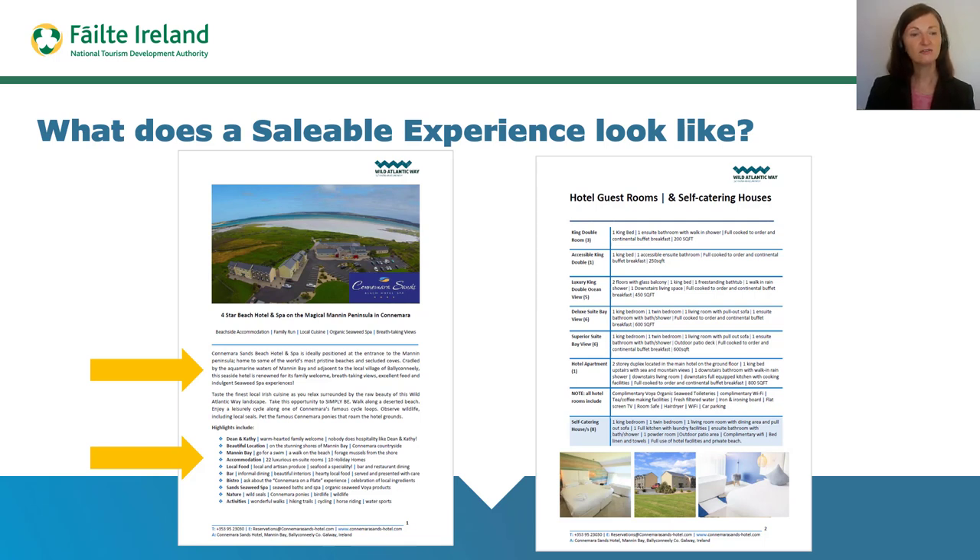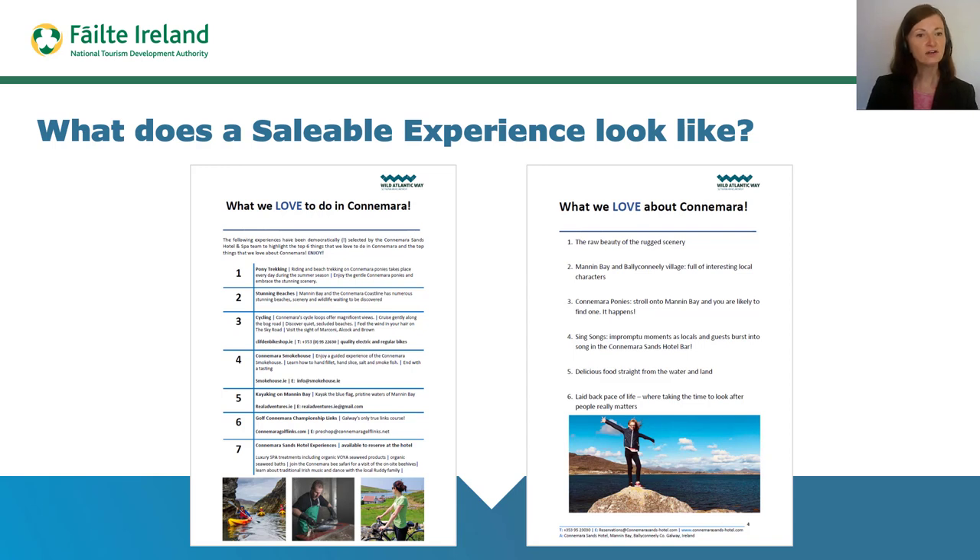In the case of the accommodation provider, the saleable experience should note the room types and room inclusions. It should also include sections on referring things to do and seeing the destination, and also the special reasons why the accommodation provider loves their particular area. If each accommodation provider follows this model, it causes a rising tide for referrals and recommendations of things to do and see, raising the profile of individual destinations and regions for customers.